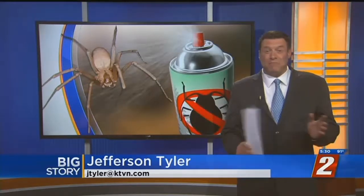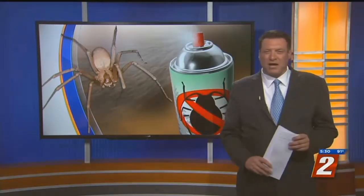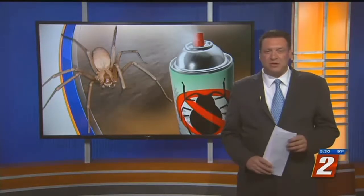Flies, ants, mosquitoes, spiders, wasps, even moths. They're out there and they're trying to find their way into your home. There are several steps that you can take to help keep them out.